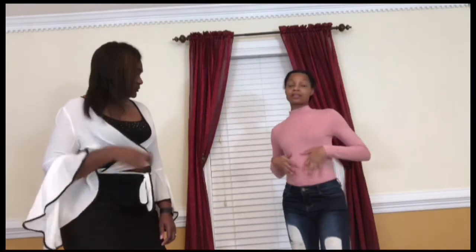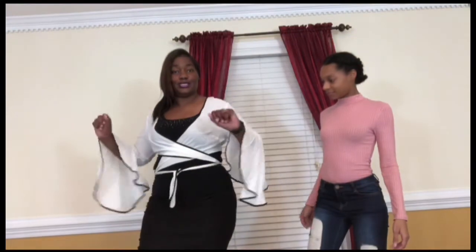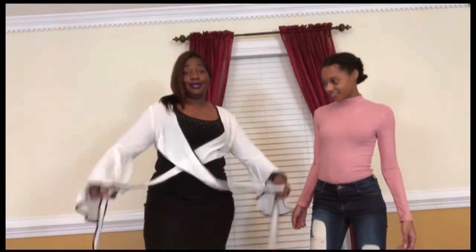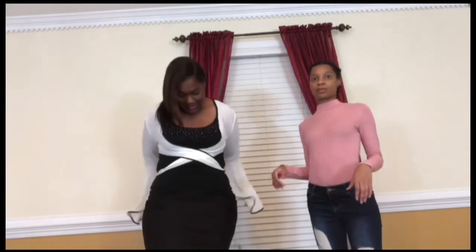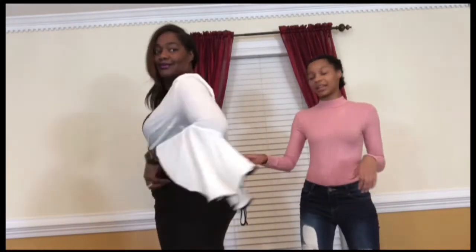I have on my bell sleeve shirt and it has a tie belt to it. We're still figuring out how to style it — you can have the tie in the back or wrap it to the front. It's up to you, depends on how you like to flip it. This is my Sunday go-to-meeting look!